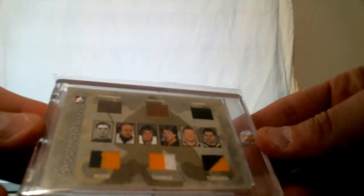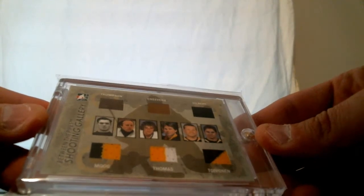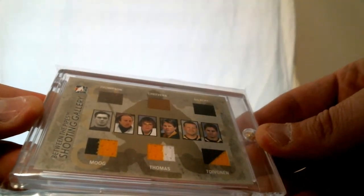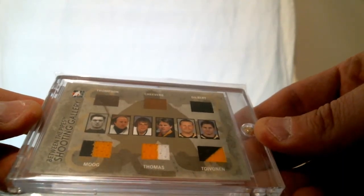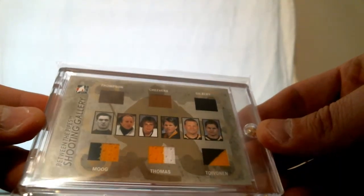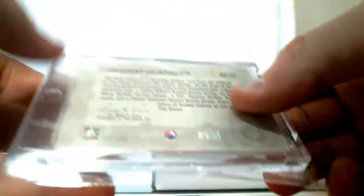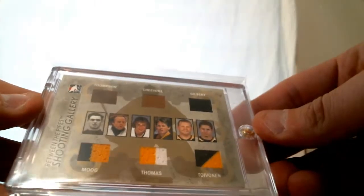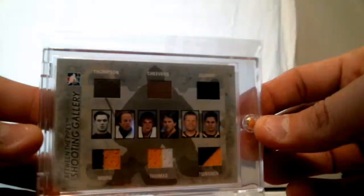Last pack in box five — six-way for the Bruins. Andy Moog, Tim Thomas, and six of them: Thompson, Cheevers, Gilbert, Toivonen, Thomas, and Moog. From In the Game, Shooting Gallery Between the Pipes — goaltenders. 2007 In the Game. Six-way relic.